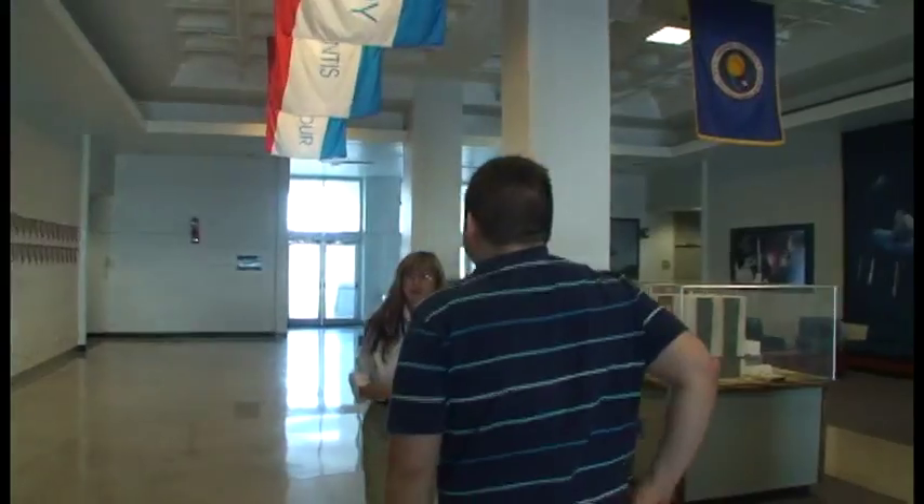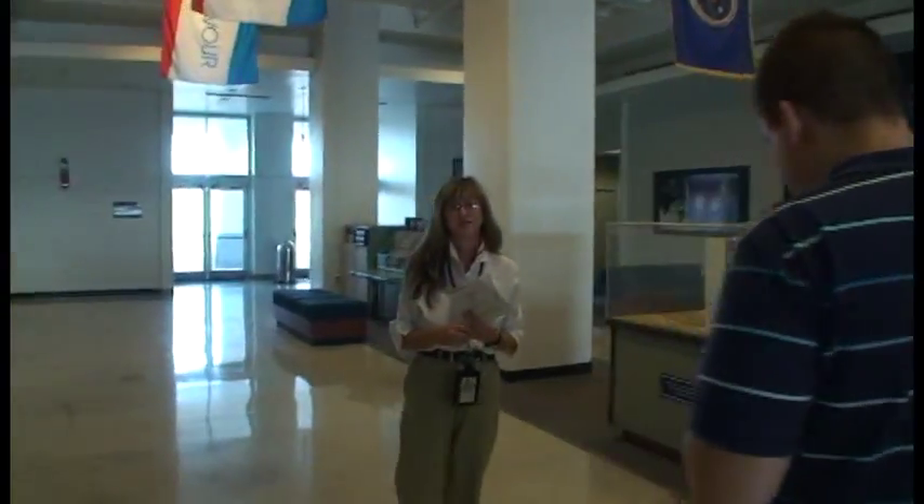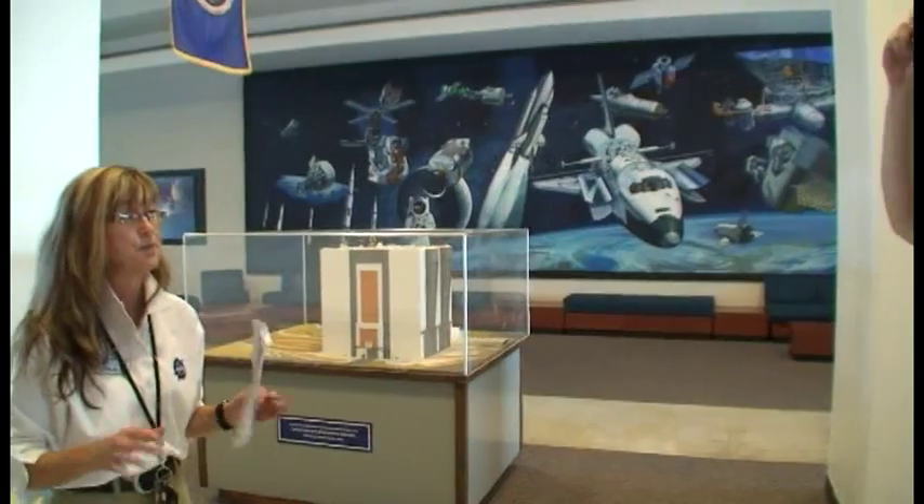So we can take pictures, right? Please, you can take all the photographs you want. And believe me, there are very few photographs online, unless other guests have posted them, of this building.